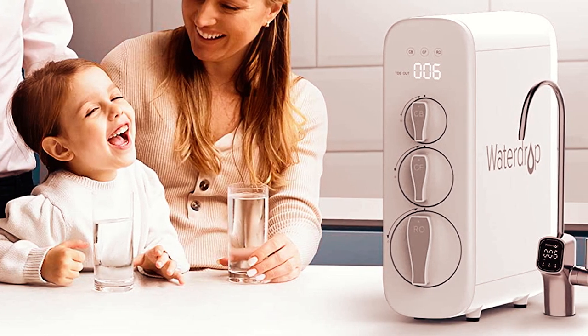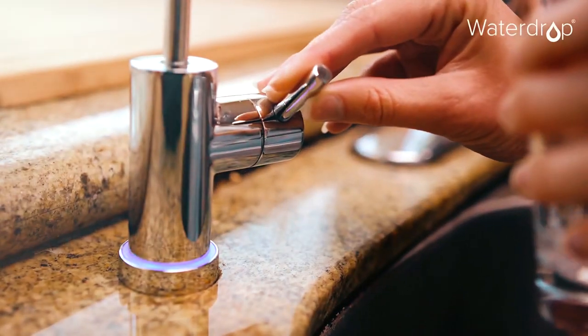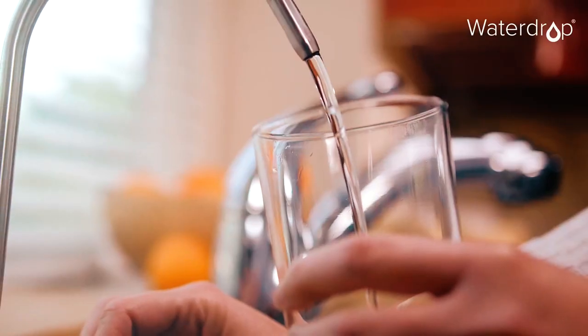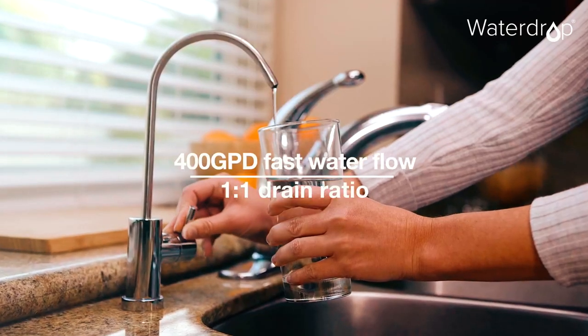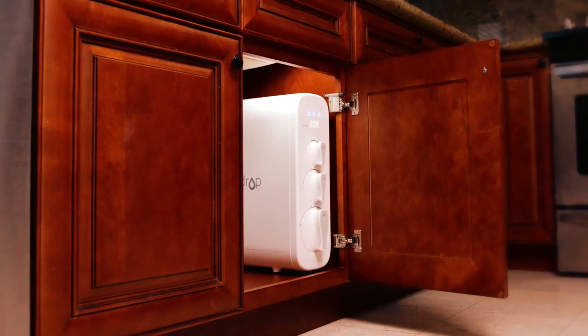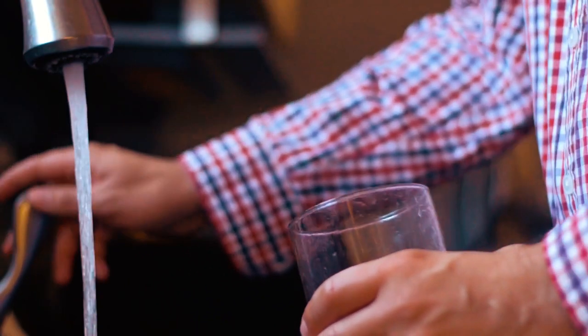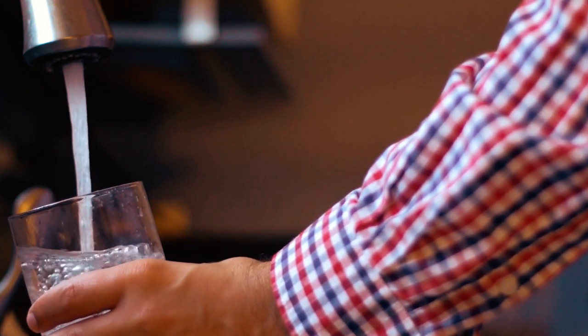That is definitely not the best part though. The best part is that the company claims this product filters over 1,000 contaminants, and the product flushes itself from time to time. Finally, the reason why you might want to pitch your tent with this product is its ability to fill up your cup of water in just 12 seconds.